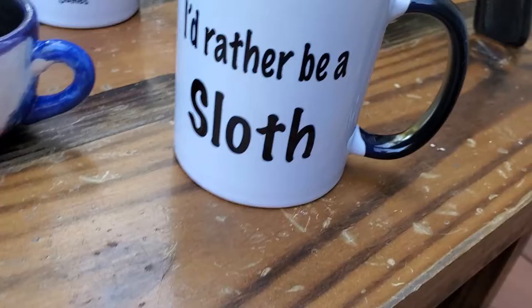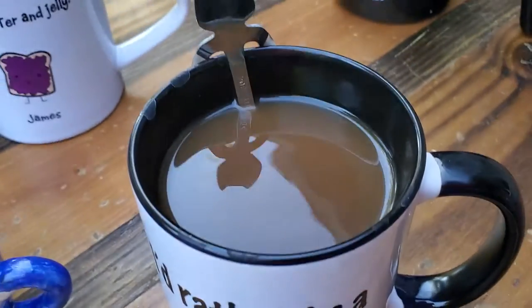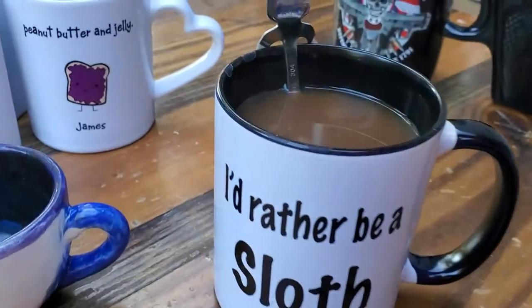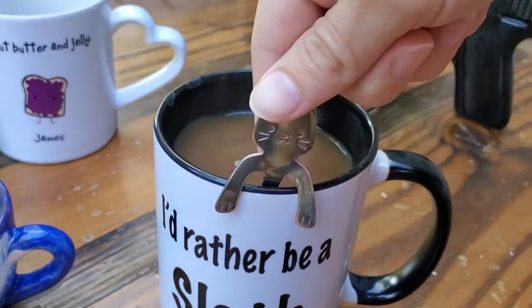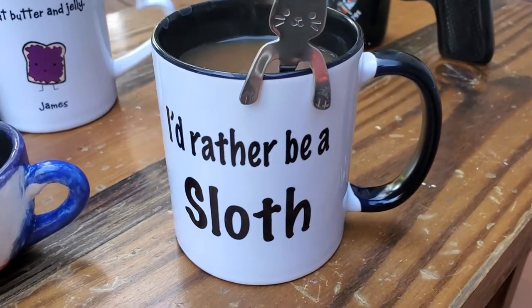Here's my favorite one. It says 'I'd rather be a sloth.' I got this as a gift — you can see I'm using it now with my little cat spoon here. I got this as a gift from a friend.